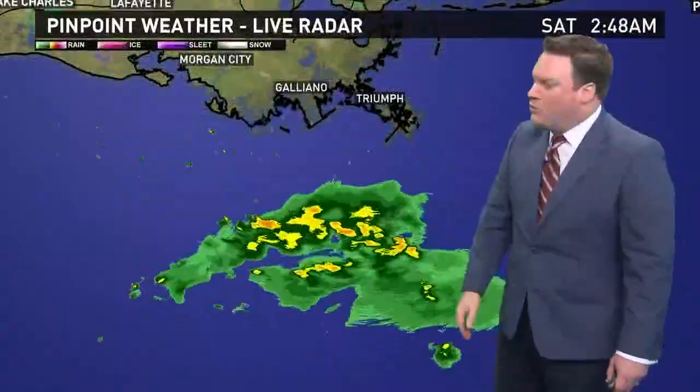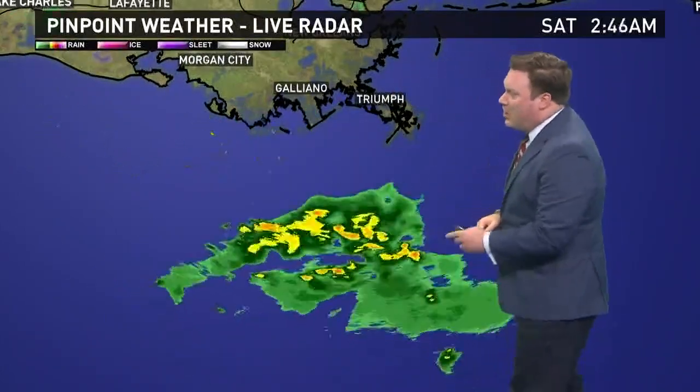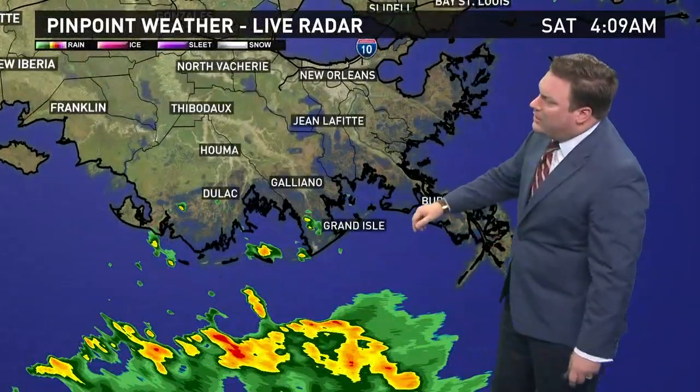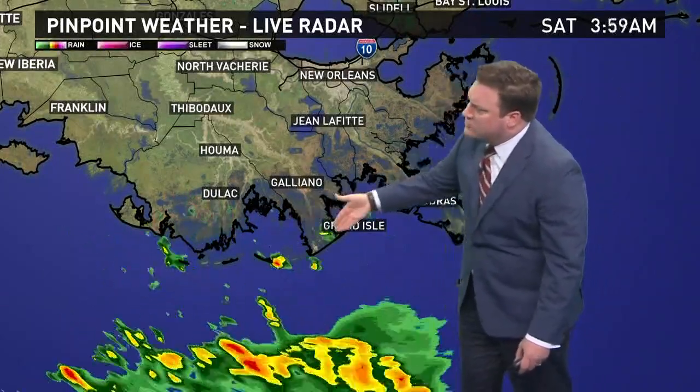Some showers are showing on radar, but these are not associated with Nate. They are actually associated with an upper-level low that is scooting off to the west. For folks along the coastal communities, these showers moving in are not Nate's rainfall — Nate's rainfall is much farther to the south.